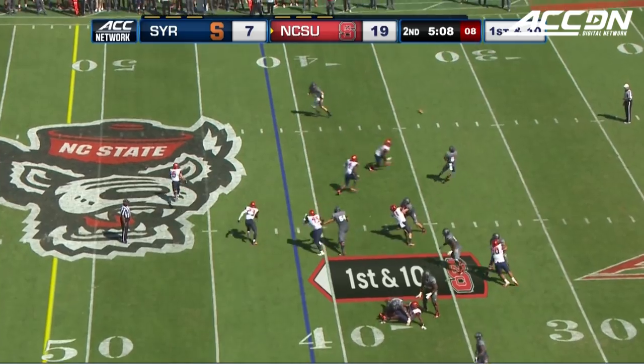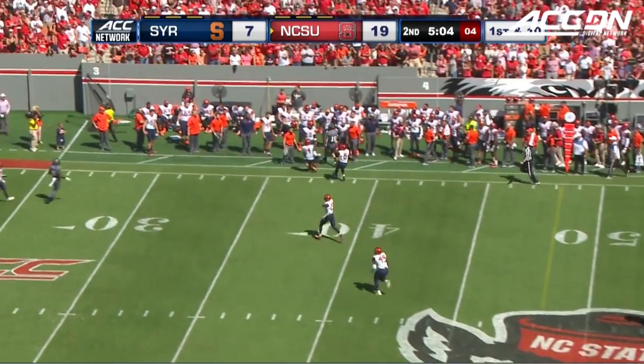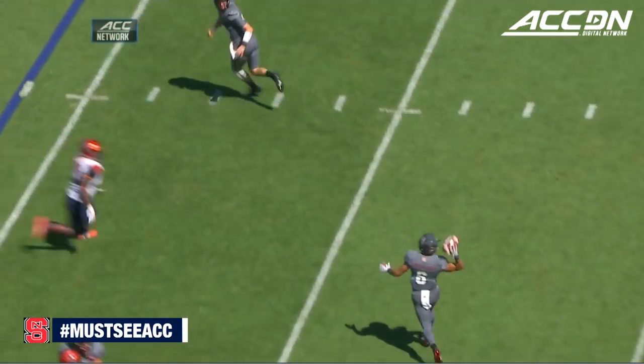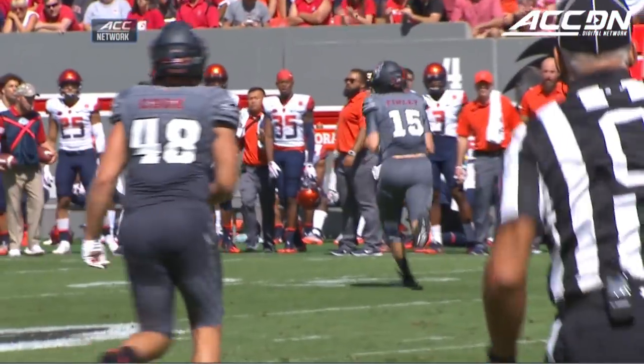Gadget play — Locklear throws it back to Finley with a one-handed catch, and he's out of bounds. How nonchalant — just reach up, pluck it out of the sky with that right hand. No problem, get out of bounds.